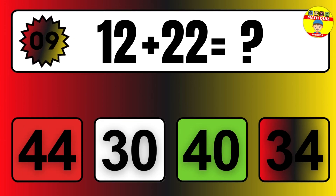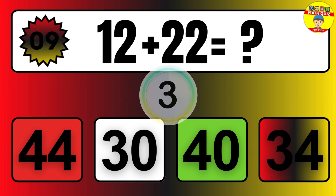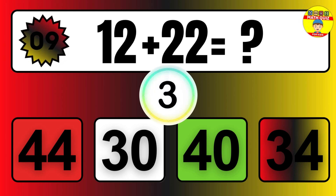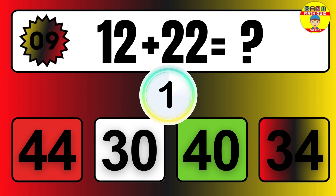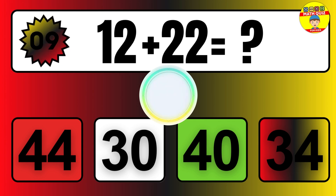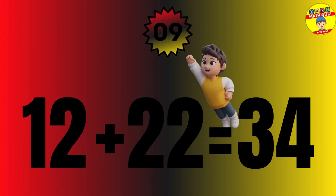Question: 12 plus 22 equals what? The answer is 12 plus 22 equals 34.